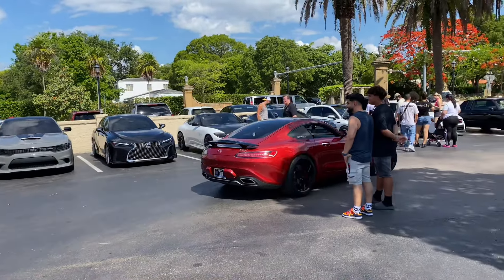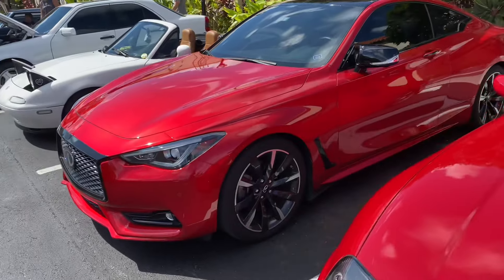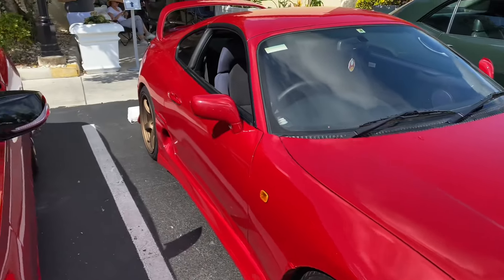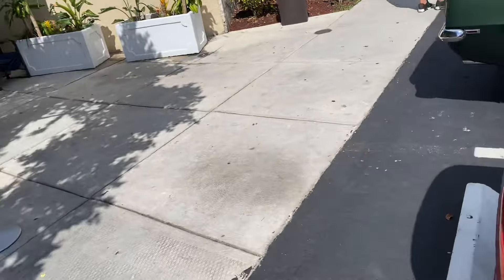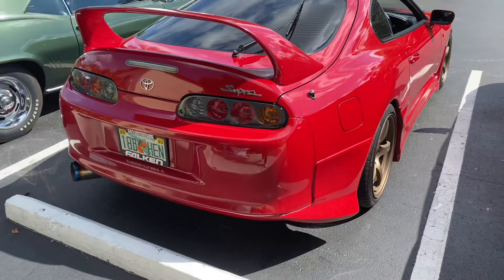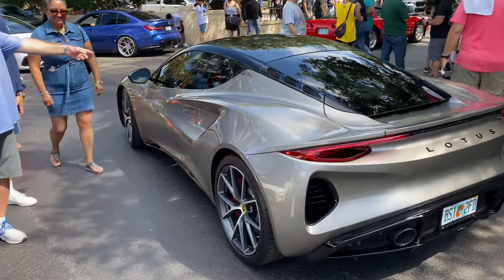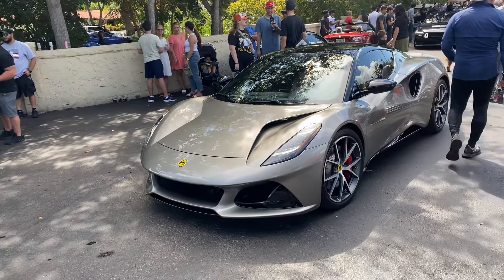We've got an MG GTS, and also a Mark 4 Supra in classic red — insanely nice, it's got a kit on it. Really cool. Right hand drive. And look at this new Lotus here — it's a Lotus Emira. I'm pretty sure it's a six cylinder, but it looks pretty cool.